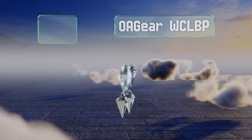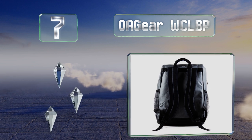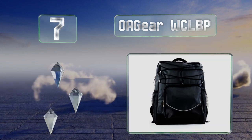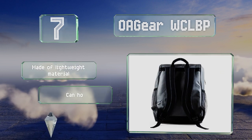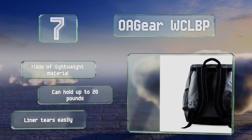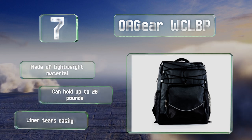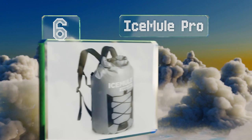At number seven, the OA Gear WCLBP is a basic, no-frills choice for keeping food cold from point A to point B. It has padded straps, two side mesh pouches, and one zippered front pocket. It's fairly priced and, though it may not win any beauty contests, it gets the job done. It's made of a lightweight material and can hold up to 20 pounds, but the liner tears easily.